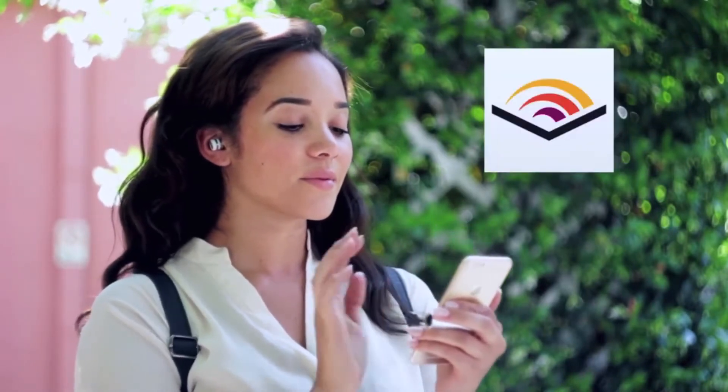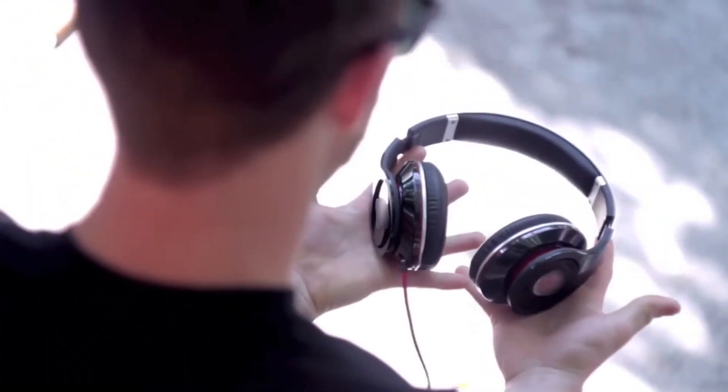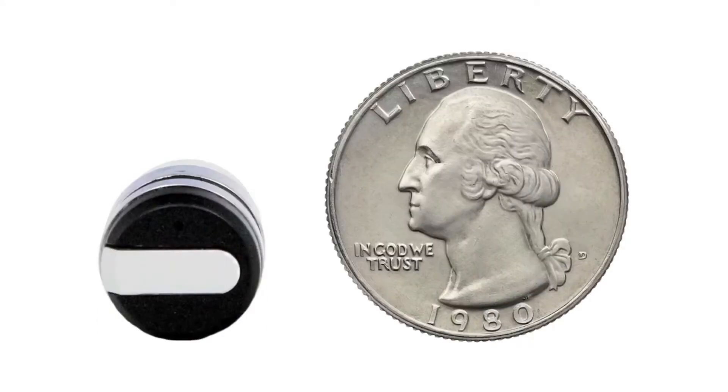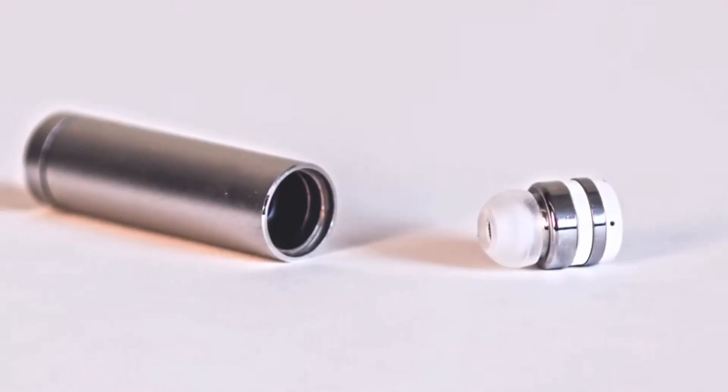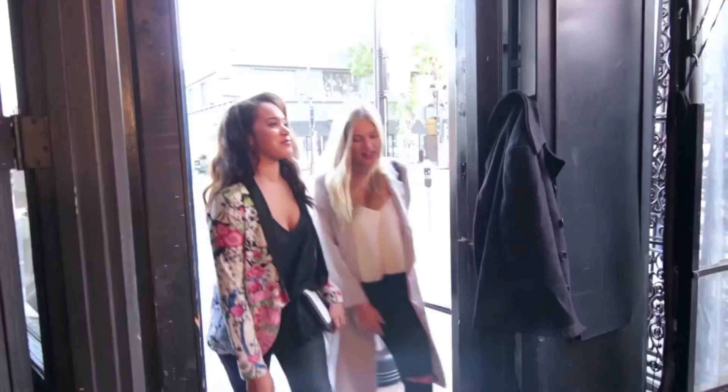Listen to your favourite tunes, podcasts or audio books without wires or heavy headphones. So lightweight, you almost forget it's there. Constructed of silver aluminum and durable polycarbonate materials, DOT beautifully blends fashion and function.